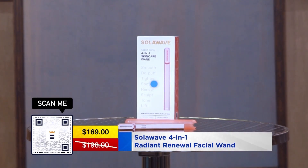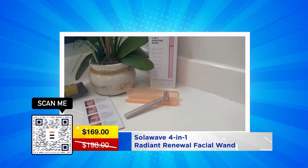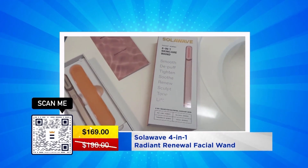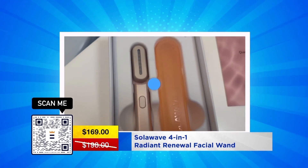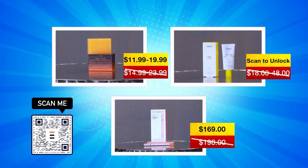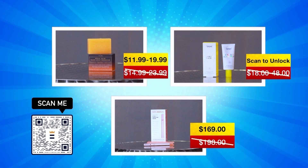You're going to use this wand and it's going to reduce fine lines and wrinkles, get rid of puffiness, and give you that beautiful glow that every woman wants. It's super easy to use and it has a travel case, so you can bring it on vacation — a complete no-brainer. Get out your phone, scan that QR code, unlock these deals, and get ready to scan, shop, and save.